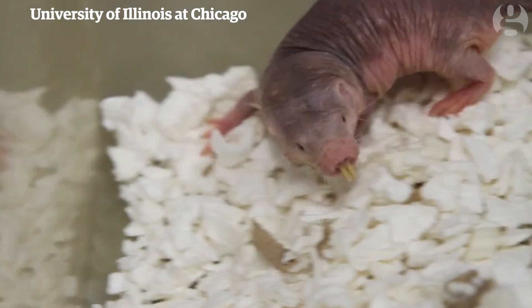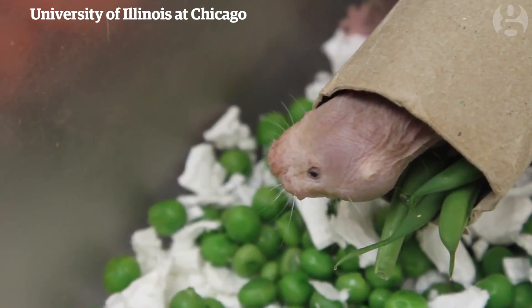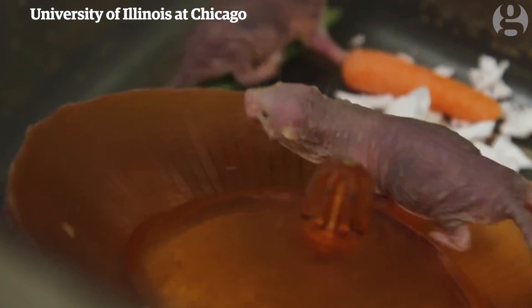The Naked Mole Rat is a common field pest in East Africa, but they are becoming increasingly common in biomedical laboratories. They're very tolerant to cancer and they're extremely long-lived, so they live for 30 years, which is 10 times longer than same-size rats and mice.